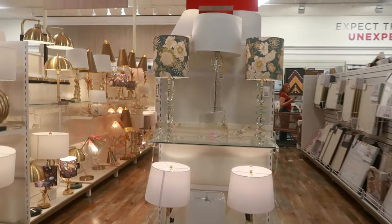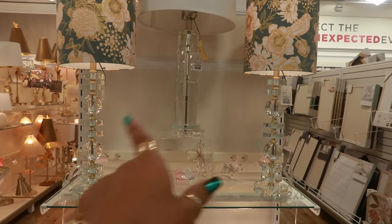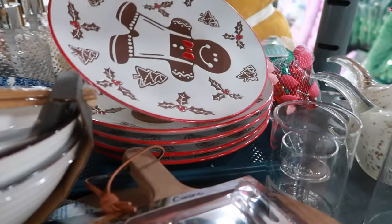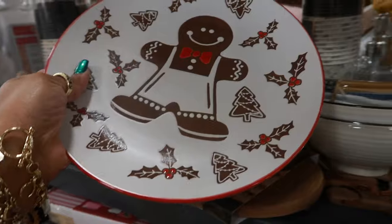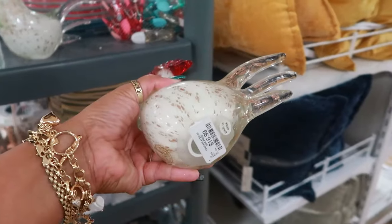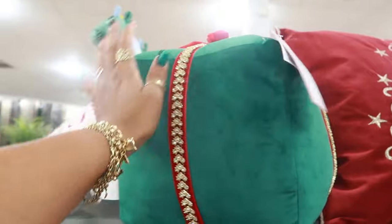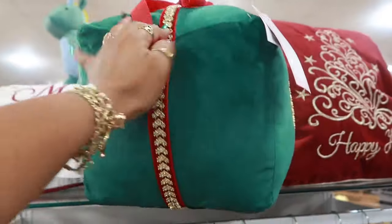Those are some pretty lampshades — these two on the end are $60. The gold trash cans are $40, Martha Stewart. There's another gingerbread plate — $6. I swear if my daughter was here she would have found this — $17. Oh, I like this pillow — it's Cupcakes and Cashmere for $17, it's a present and it has a little bling on it. That's pretty.